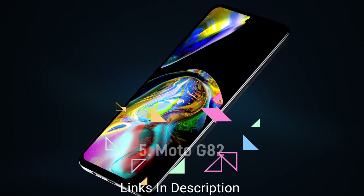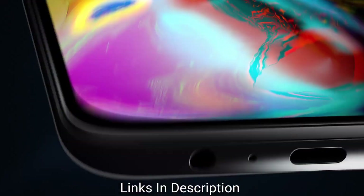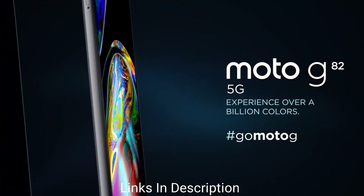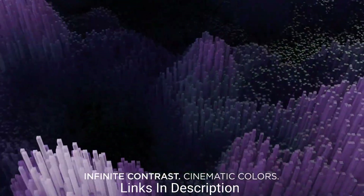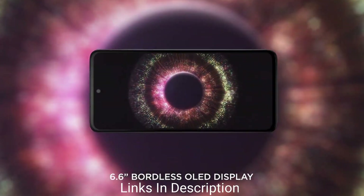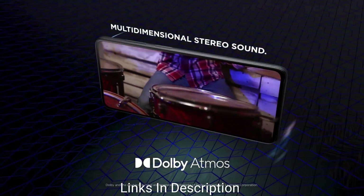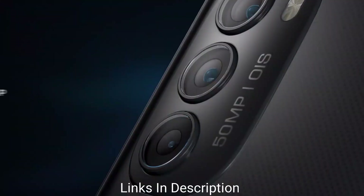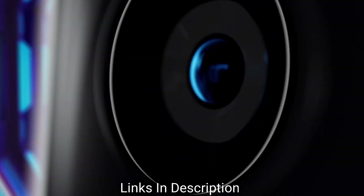Moto G82 — an affordable media-focused phone. The Motorola Moto G82 offers slightly more than most phones in this price range, thanks to its 6.6-inch 120Hz Full HD OLED panel and a clean Android experience. It also offers stereo speakers ideal for streaming, and retains a 3.5mm headphone jack for wired audio fans. Its Qualcomm Snapdragon 695 chipset could be a little faster, but the Moto G82 is a solid all-rounder.